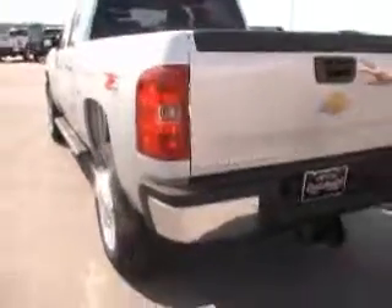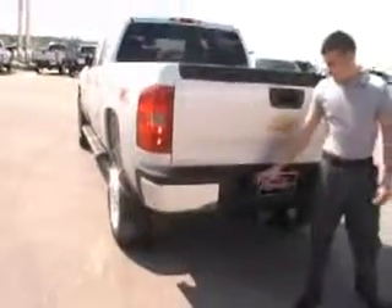This vehicle is equipped with awesome extra safety and security. This 2013 Chevy Silverado is in Quicksilver, it's a Z71 4x4, and it's an LT trim level. On the back you do have your lockable tailgate and trailer hookups.